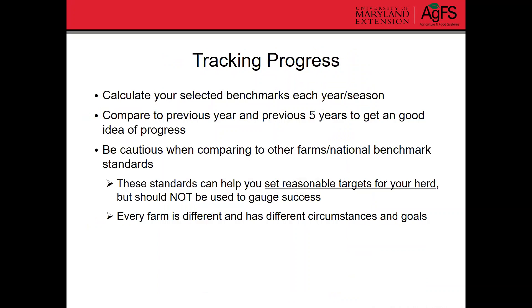So how do you track progress? You need to calculate your selected benchmarks each year or each season. When just getting started, compare what you did this year to last year, and also the previous five years to get a good idea of what's been going on. Then you can compare those to the benchmark targets. It's important to be cautious when comparing your farm to other farms or national benchmark standards, because every farm has its own different circumstances and goals.